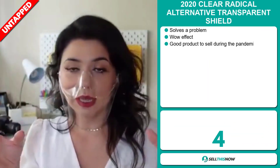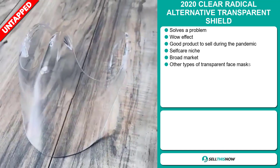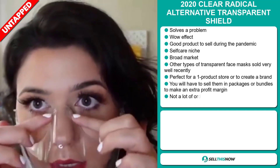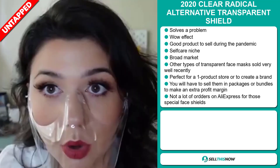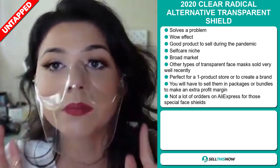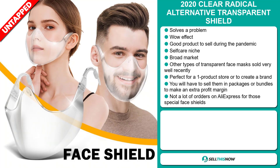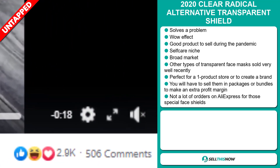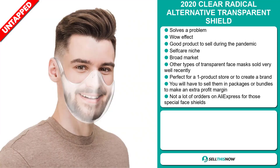Our next product is the 2020 Clear Radical Alternative Transparent Shield. Now this is a problem solver — it definitely has that wow effect, and it's a great product to sell during the pandemic. It falls under the self-care niche market and has a broad market base. Other types of transparent face masks sold very well recently. It's perfect for a one product store or to create a brand around. You'll have to sell them in packages or bundle them together to make an extra profit margin. We think this item has a lot of untapped potential — so far there haven't been many orders on AliExpress.